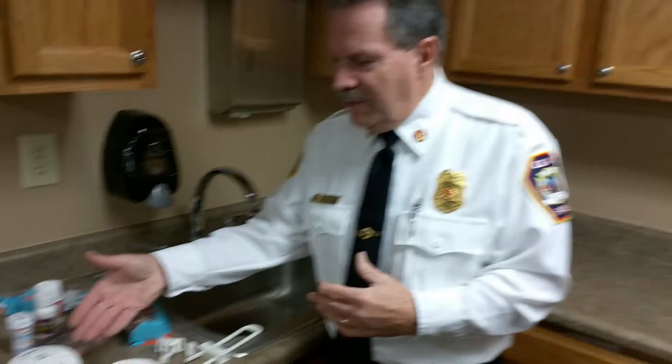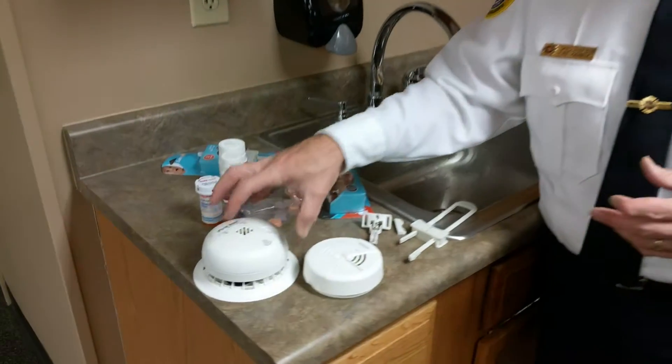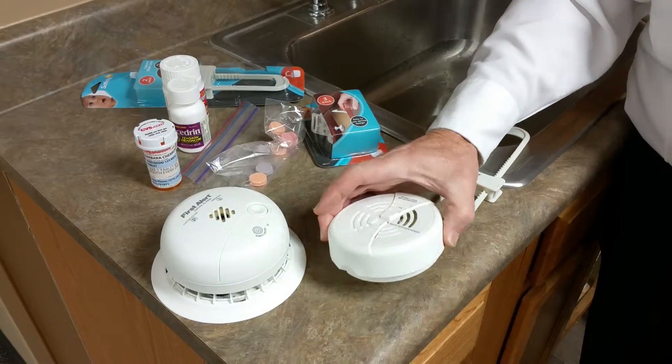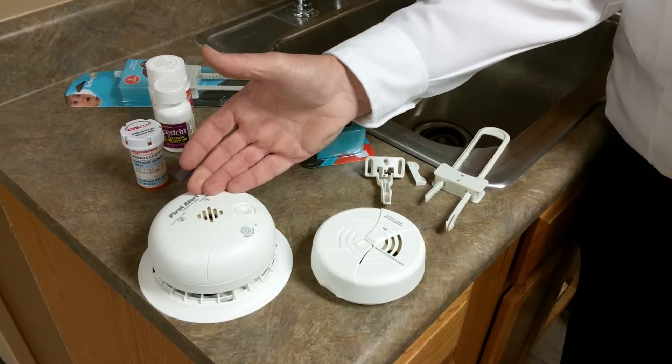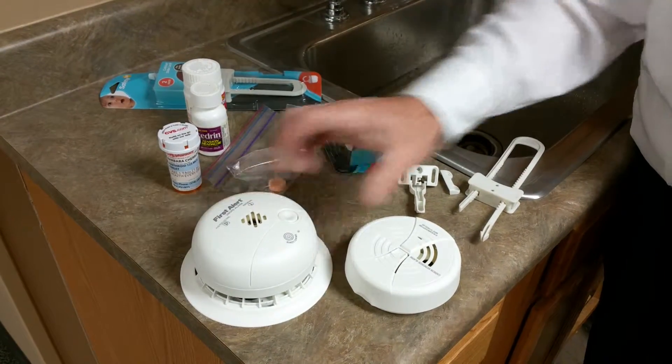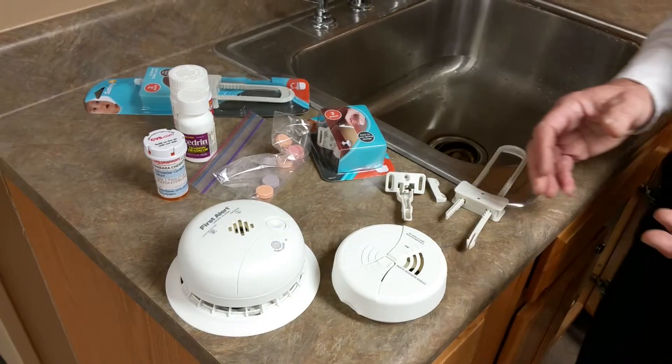The most important thing, of course, is to start off by making sure your home has working smoke detectors and carbon monoxide detectors. Carbon monoxide detectors go in the exact same locations as smoke detectors — in hallways leading to bedrooms, in bedrooms, in sleeping areas, and in living areas.